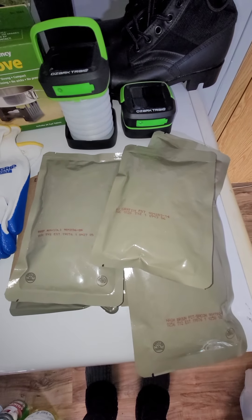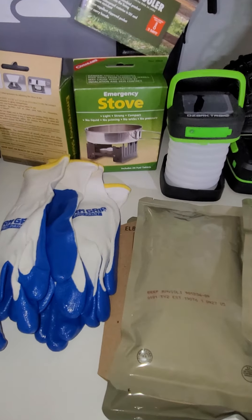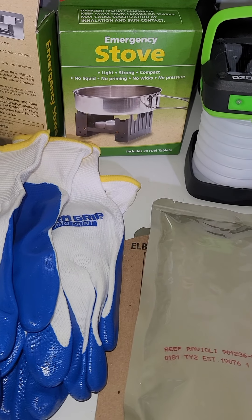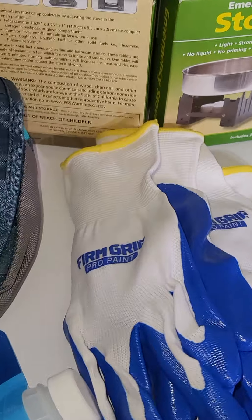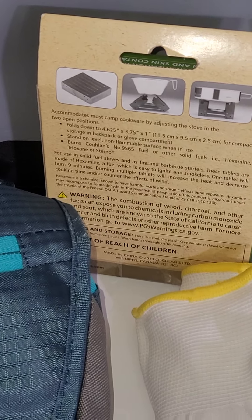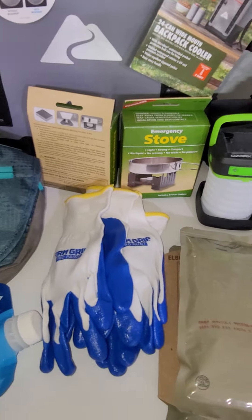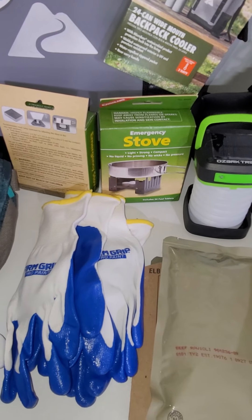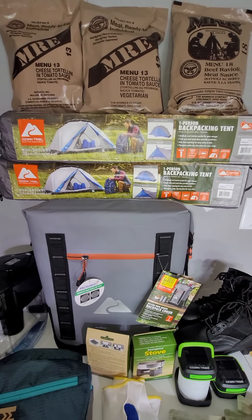I also picked up these emergency camping stoves while I was in the store. These are a great thing to have in your vehicle go bag or any go bag. They come folded up — they're a square metal stove; you open them up, the fuel cubes are inside, light it up, put your pot on there, and get your food cooked and warmed up. Those are really nifty to have on hand. I only got two — that's all they had. The store is called Joe's Army Navy.